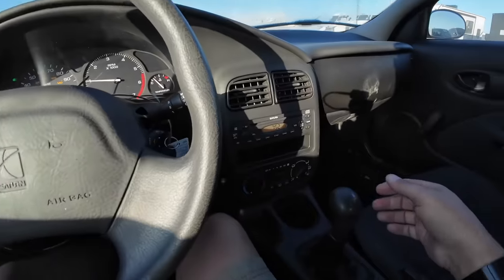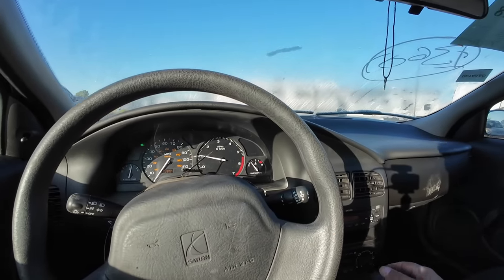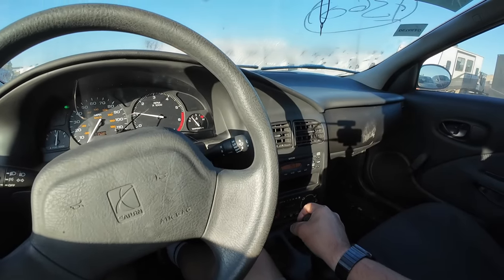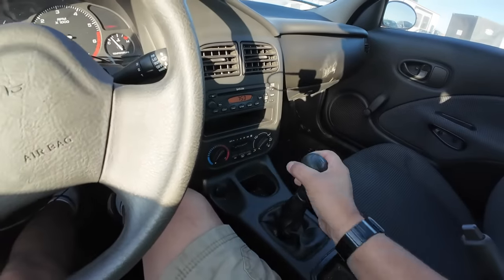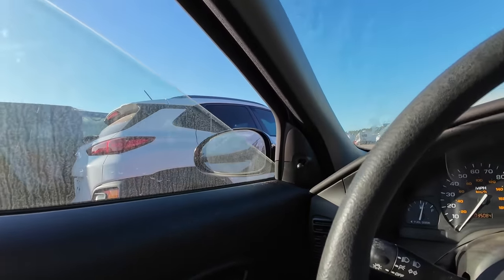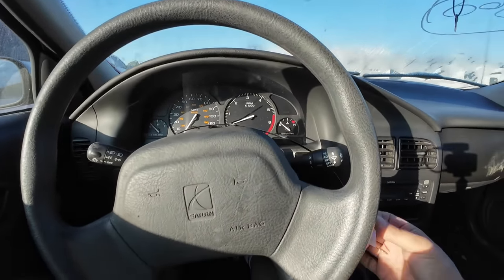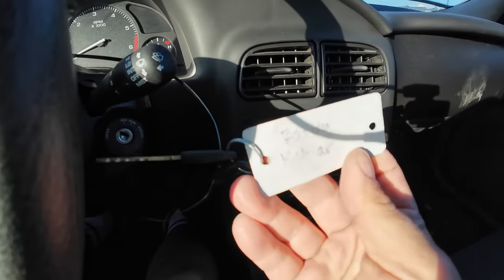I've never been in a Saturn with this low mileage before. Putting it in gear — goes forwards and backwards, no problem. Clutch feels really good. E-brake works, air conditioning works, radio works. You've got your crank windows — those will never break. That's the beautiful thing about this old car.